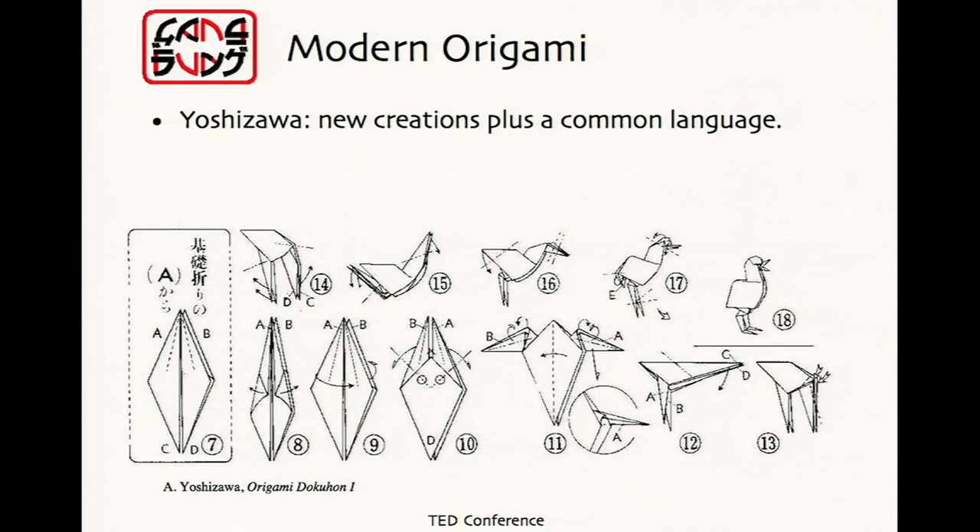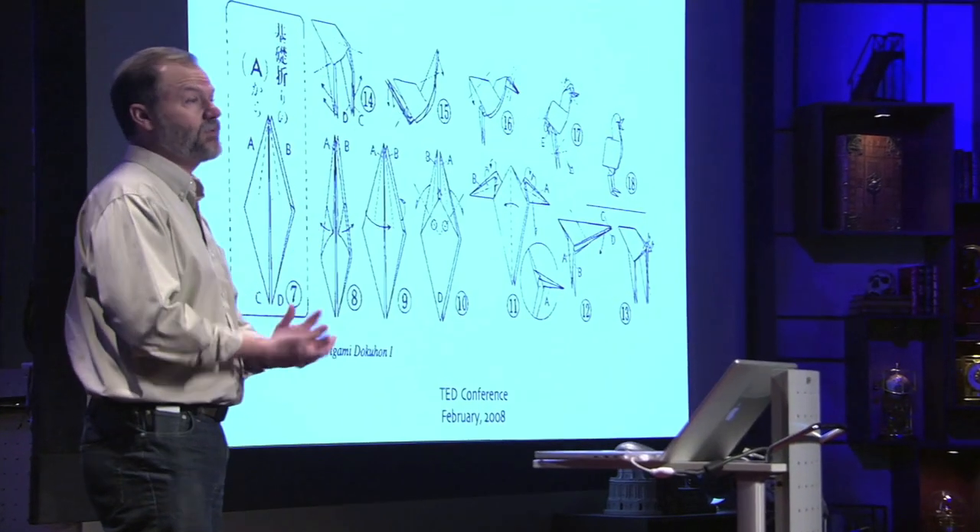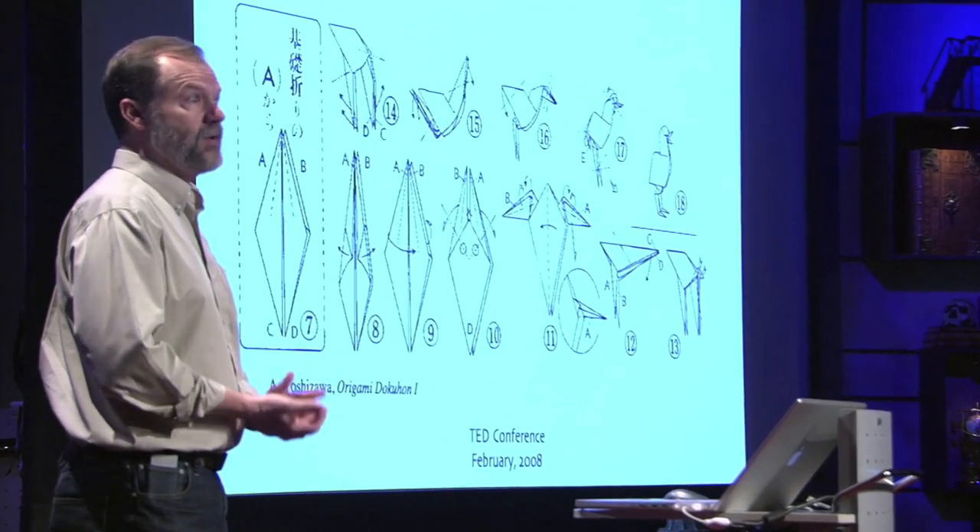And that might have been the case, but in the 20th century, a Japanese folder named Yoshizawa came along, and he created tens of thousands of new designs. But even more importantly, he created a language — a way we could communicate, a code of dots, dashes, and arrows. Harkening back to Susan Blackmore's talk, we now have a means of transmitting information with heredity and selection, and we know where that leads.